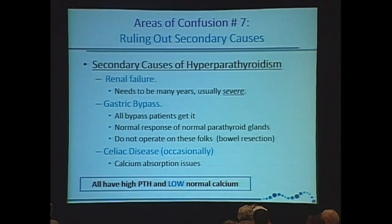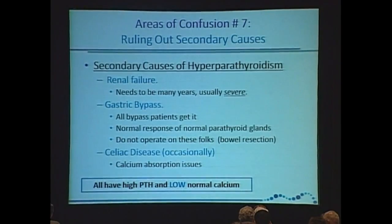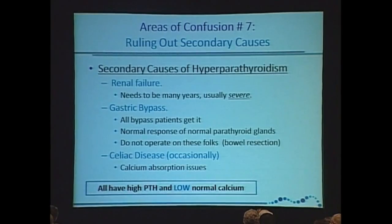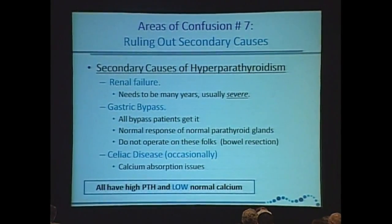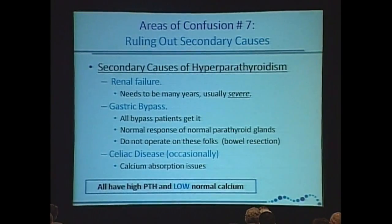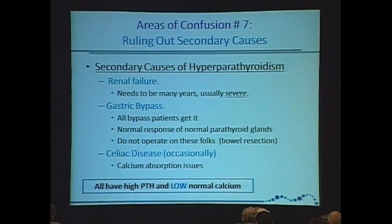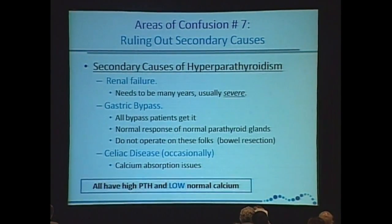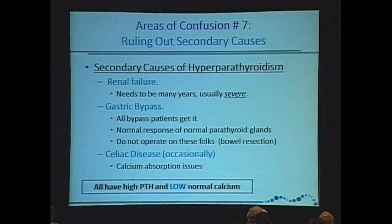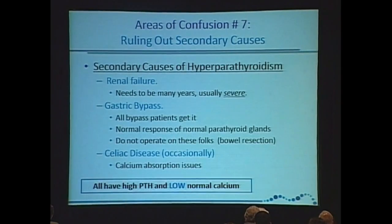But this is a normal response of normal parathyroid glands. These patients have a problem absorbing some of the B vitamins, and they have problems absorbing calcium. They all should be on calcium. They all should be on vitamin D. And they all will, to some degree — especially if they're not given calcium and vitamin D — have secondary hyperparathyroidism. Their PTH will go to 120, 130, 150.